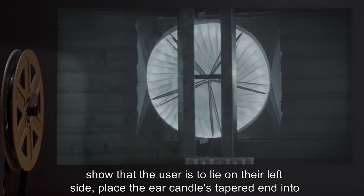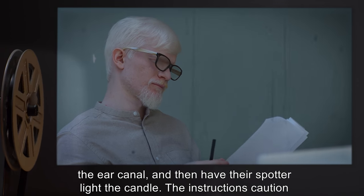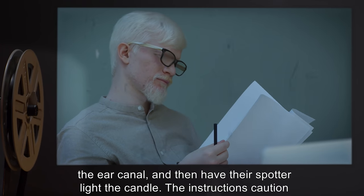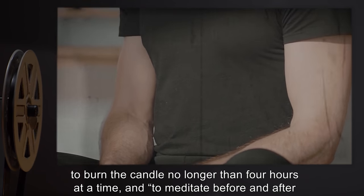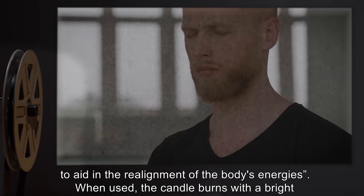Instructions show that the user is to lie on their left side, place the ear candle's tapered end into the ear canal, and then have their spotter light the candle. The instructions caution to burn the candle no longer than 4 hours at a time, and to meditate before and after, to aid in the realignment of the body's energies.